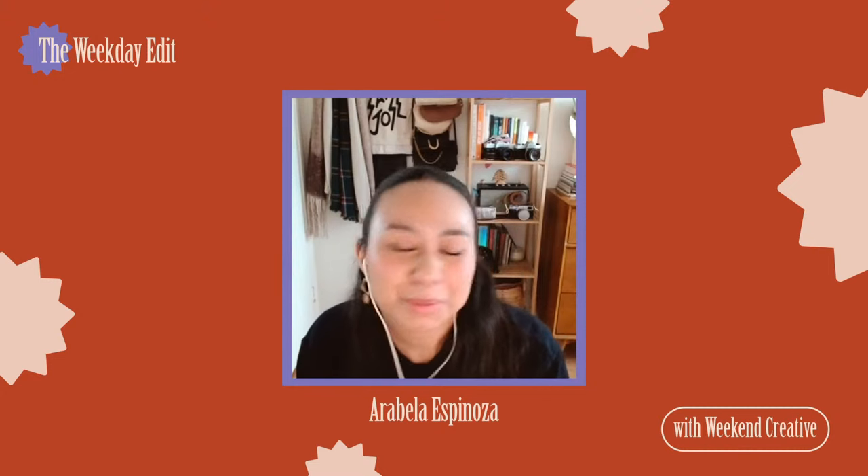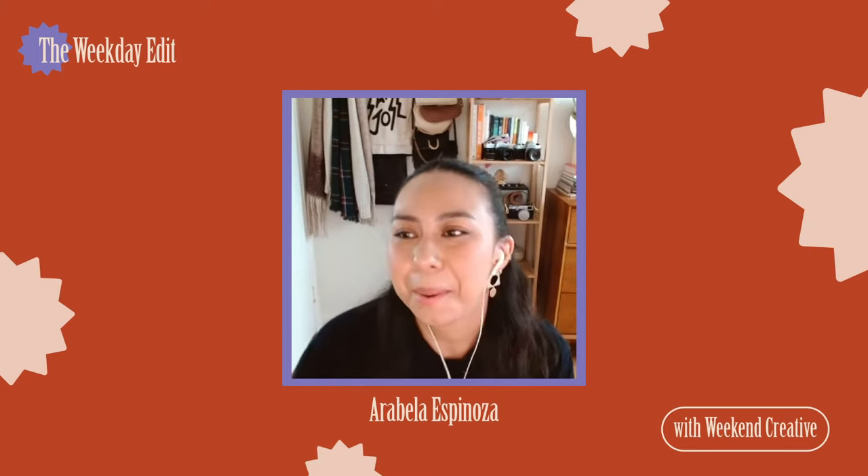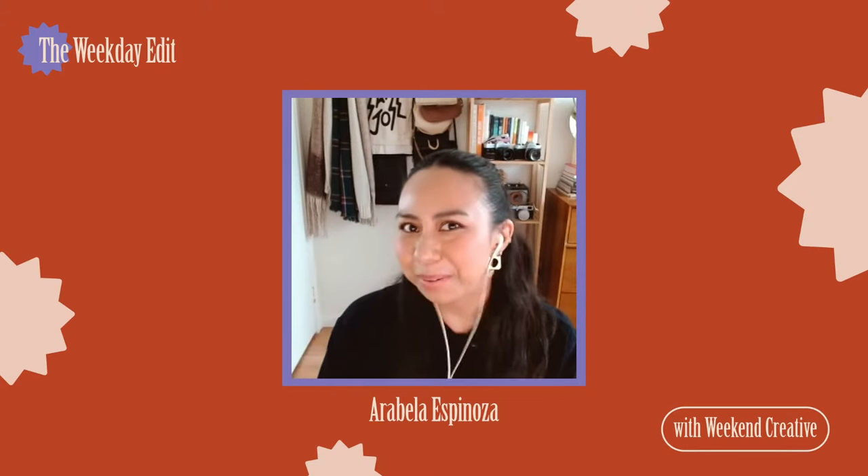Thank you guys so much for joining us on the Weekday Edit for this amazing stream. We've got another fun stream later today with James Bernard at 5 p.m. — he'll go over shortcuts, actions, and efficiency. Thank you guys so much for joining and we'll see you next time!